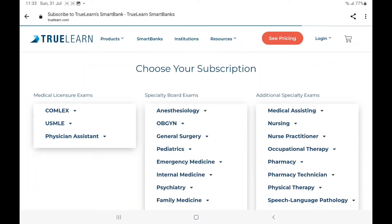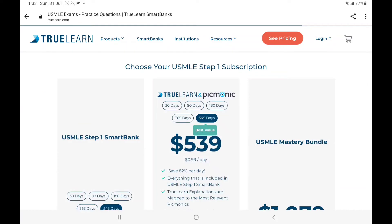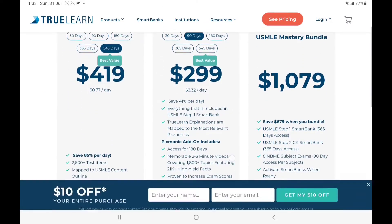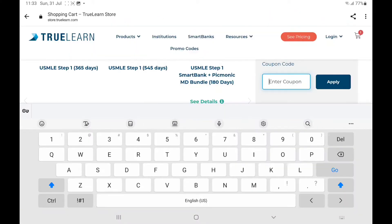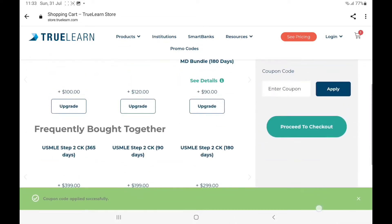So if you guys are planning to use this platform for your USMLE prep, then use the link in my description below or go to the website and choose the TrueLearn and Picmonic bundle, and use the code INZANE to get $25 off on your purchase.